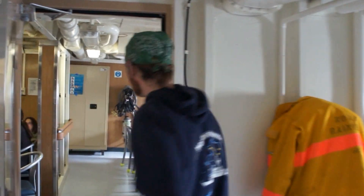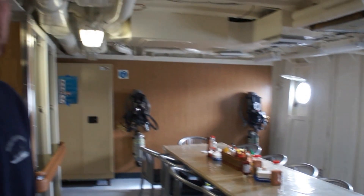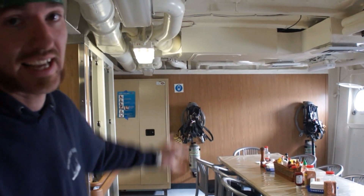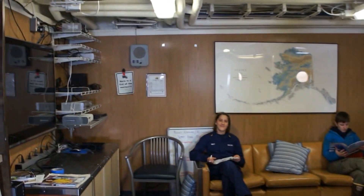Here we have the officer's mess. The officer's mess is actually the XO's space because the captain's space is the bridge. The XO — the ship's second-in-command — has the officer's space and sits at the head of the table. And here we have the ward room. You can see we have people hanging out. This is our hangout space for watching TV and playing games. We also have the survey meetings here after the ship's hydro is done for the day.